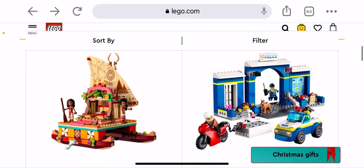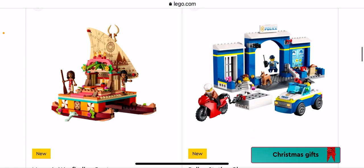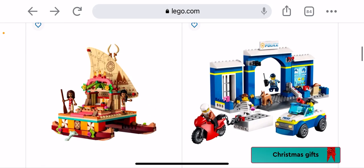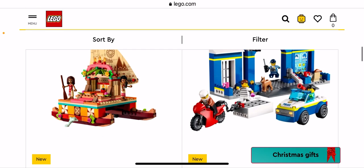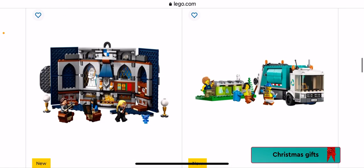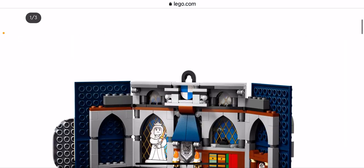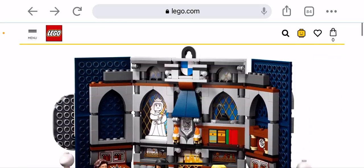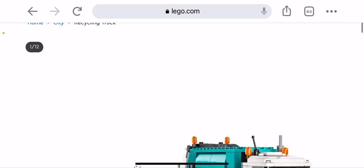Moana's Wayfinding Boat — I think it's cool that they've done Moana because they haven't really focused on her that much. Police Station Chase — it's pretty average. For city it's always police and I don't really like it even though I don't collect it. Here we have the Ravenclaw House Banner — see the front of it there — very cool. This is one I'm debating getting.